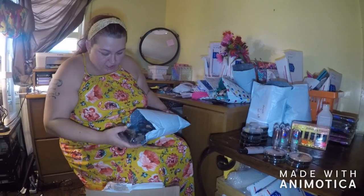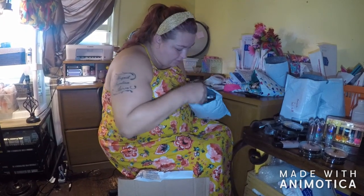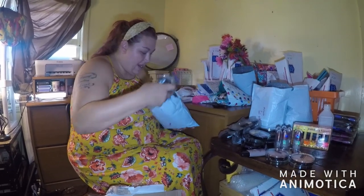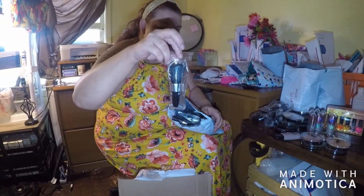A whole bunch of blush brushes — a whole bunch. Like 20 or 30 of them. This whole bag is filled with brushes — they're all the same. Blush brushes.